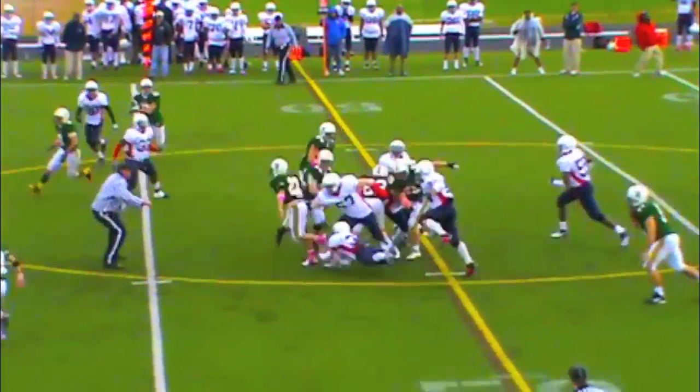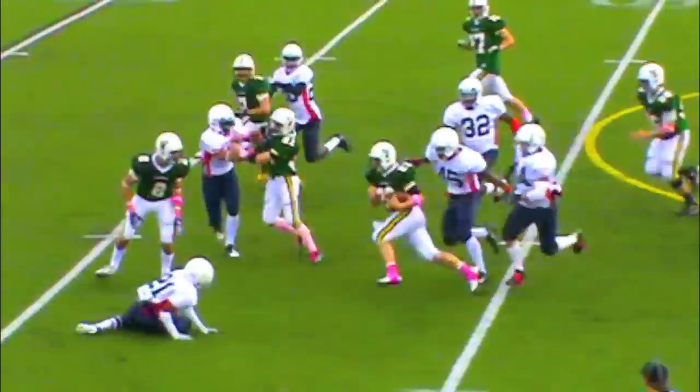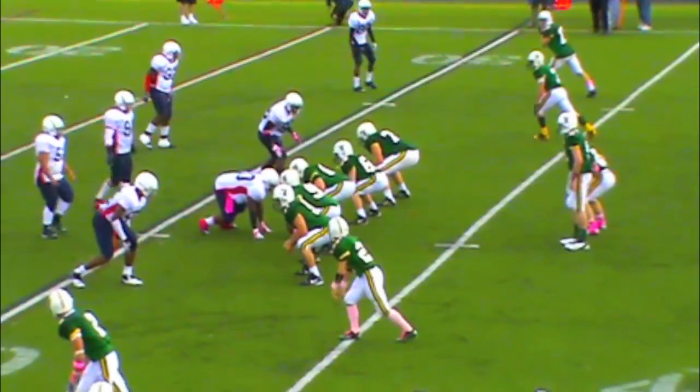Got him outfield. The handoff to Amory up the middle — he misses two defenders. He's on the outside looking for more, and he's finally brought down. Great run.